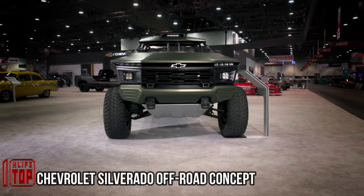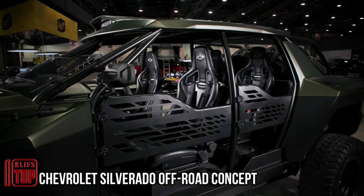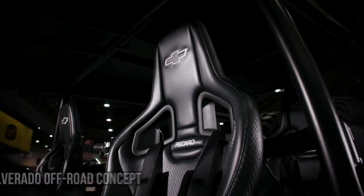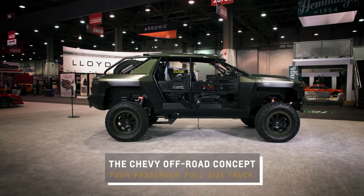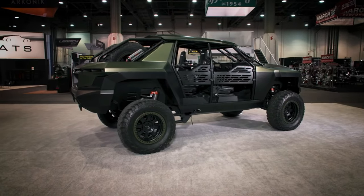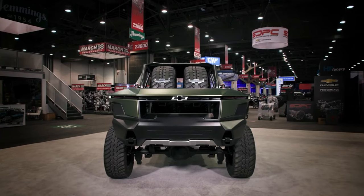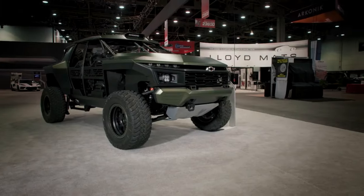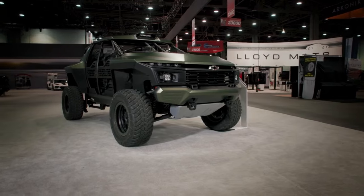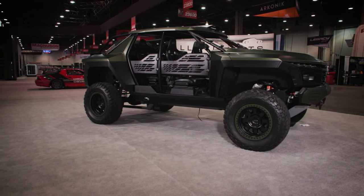Chevrolet has shown its proactive approach at the SIMA Show in Las Vegas, unveiling the Chevrolet Beast SUV. Built on the foundation of a Chevrolet Silverado, this remarkable creation merges a militaristic design with racing components, delivering outstanding performance. Powering this beast is a 378 cubic inch Chevrolet Performance LT4 engine generating an impressive 660 horsepower.